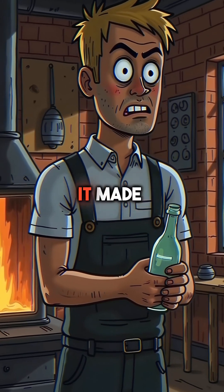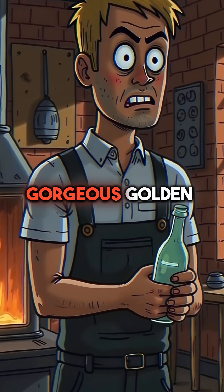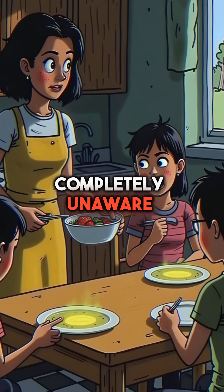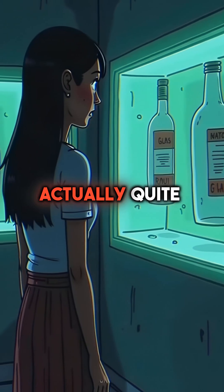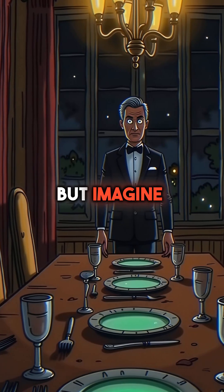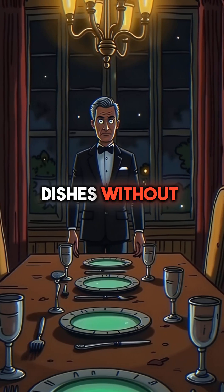Manufacturers added uranium because it made the glass incredibly clear and gave it that gorgeous golden color. People ate off these plates every single day, completely unaware. The radiation levels are actually quite low, so it's generally safe to handle and display. But imagine serving dinner on radioactive dishes without knowing it.